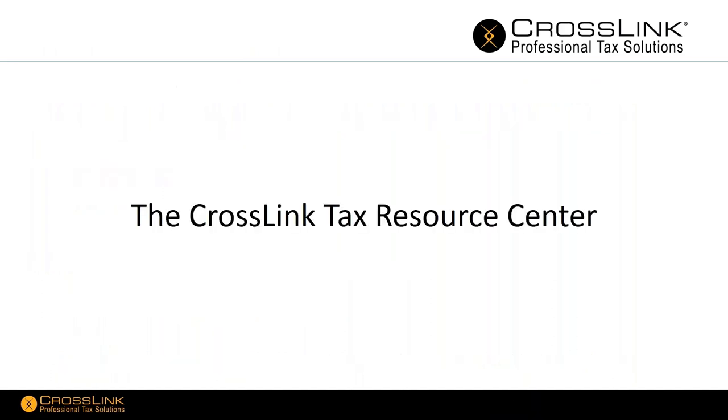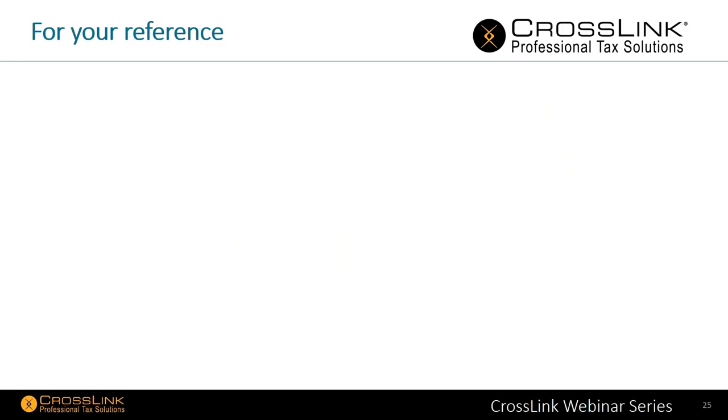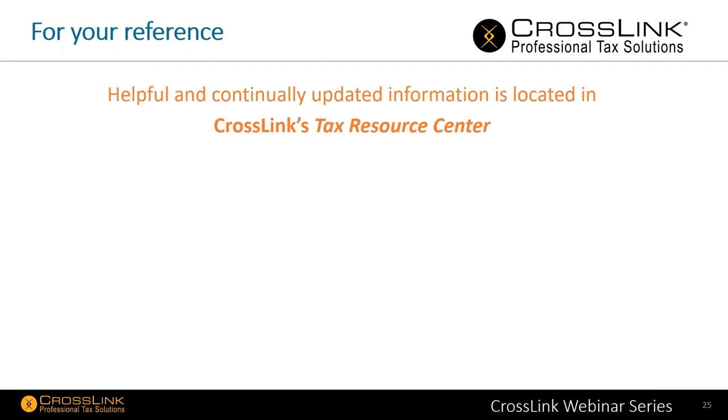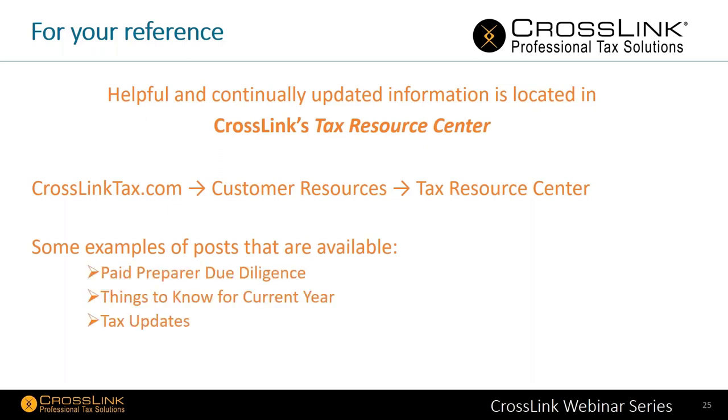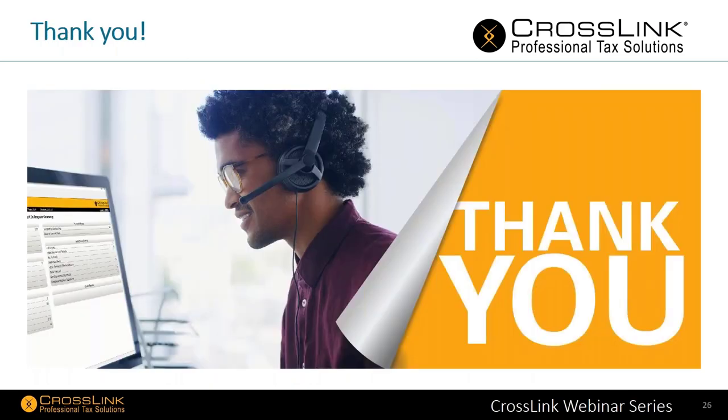That brings us to the end of what we wanted to cover today. I do want to note the Crosslink Tax Resource Center — helpful and continually updated information is located there. Simply go to crosslinktax.com, go to customer resources, and then to the tax resource center. Posts available and updated as needed include pay, prepare, due diligence, things to know for the current year, and tax updates. We will be doing an IRS update again in the January time frame as well.